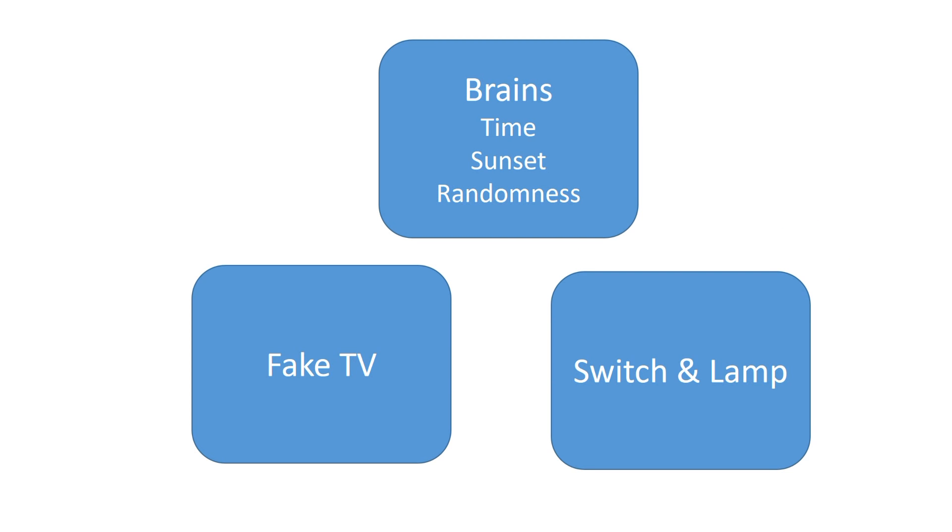The solution has three components: a fake TV, a device to switch a lamp or LED on and off, and an algorithm which looks at current time and actual sunset, and decides when to start and to stop the show. It also decides, based on randomness, when to use light or fake TV or both together.